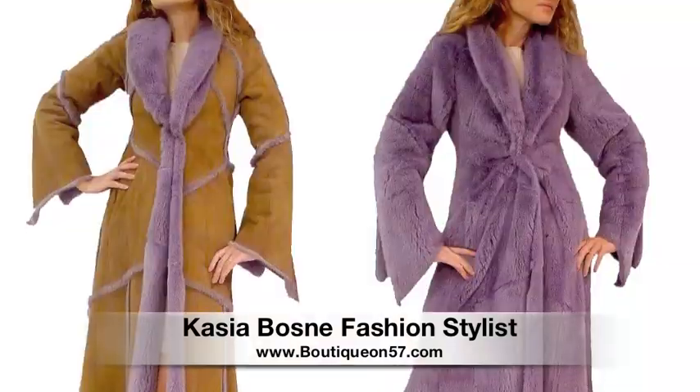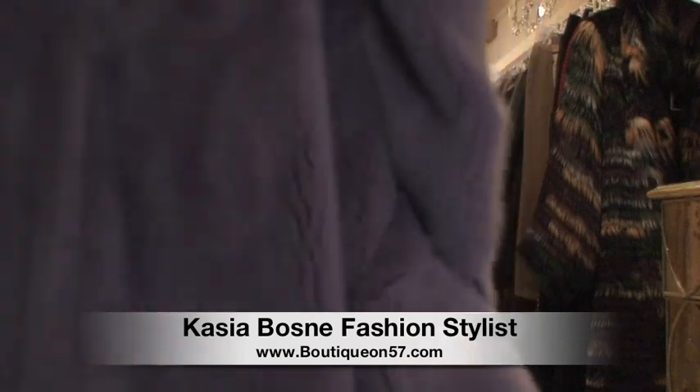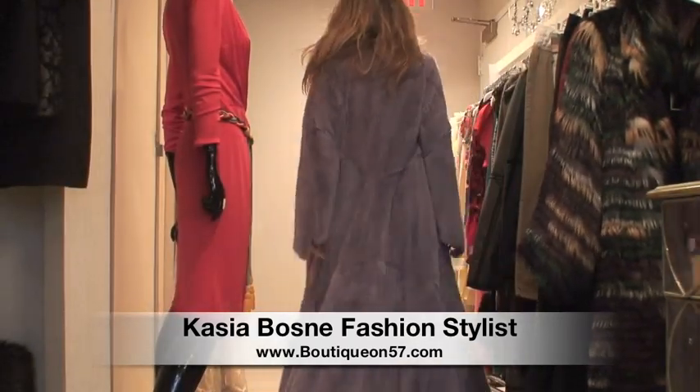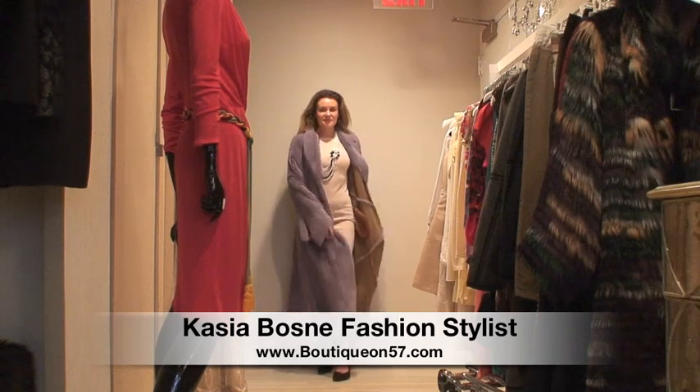This is pure luxury — Michael Kors reversible shearling, lavender on the reverse side and beige on the outside. It could be worn on your preferred side to make the perfect entrance. You can definitely turn some heads with this coat.